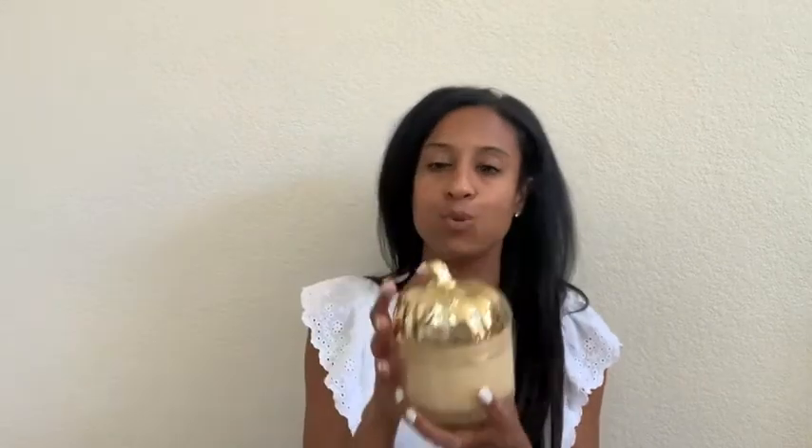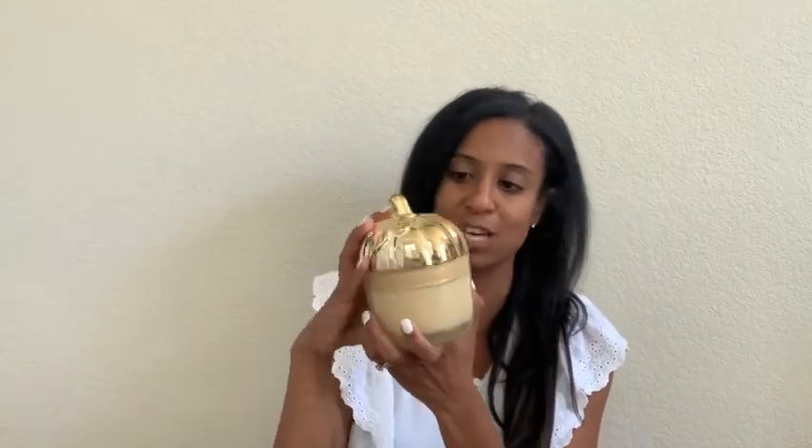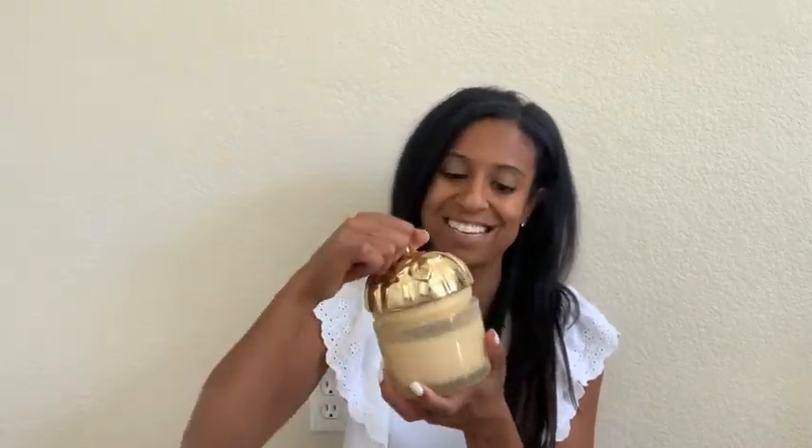Home Goods has some of the best deals on candles — $7.99 you can't beat it for this size. Target had a few fall candles but they were $10, and if I can go to Home Goods and snag a better deal I'm going to do that. It has a cute little pumpkin packaging and I'll probably have it displayed like that while I burn it.